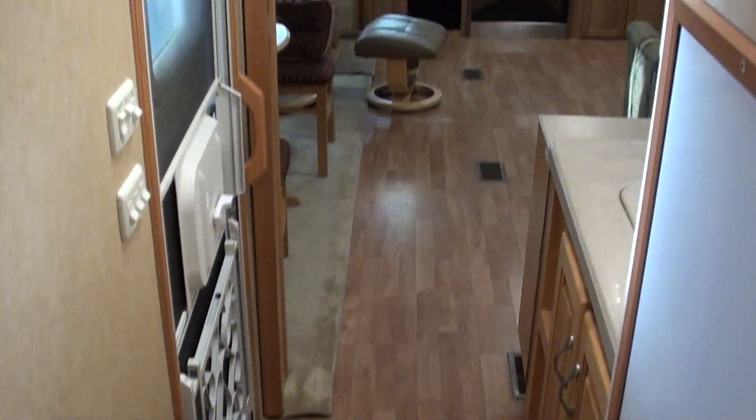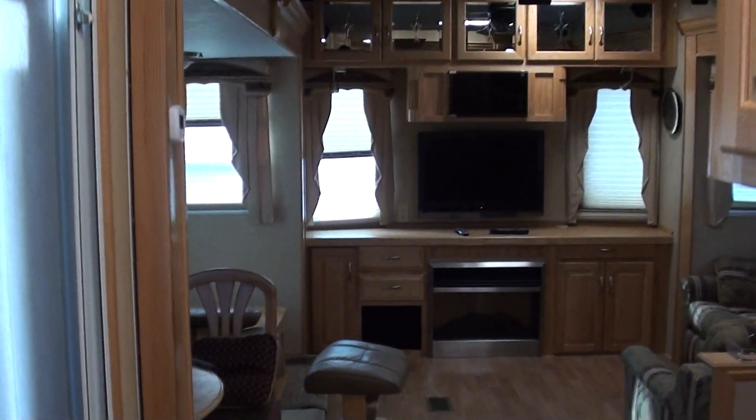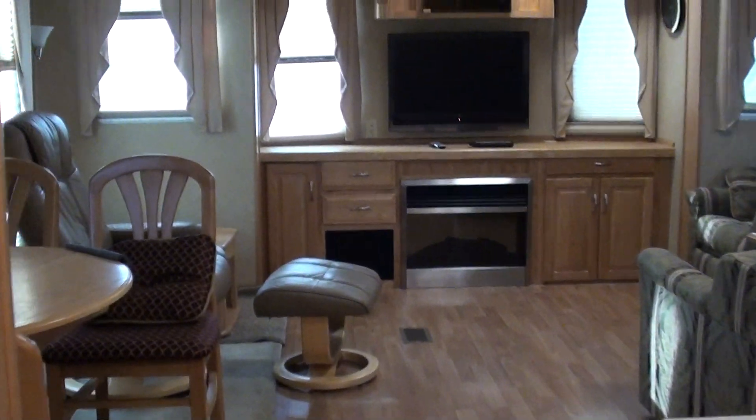You've got wood flooring in this. Fireplace, HDTV, and computer desks to the right of the fireplace. That drawer opens up.